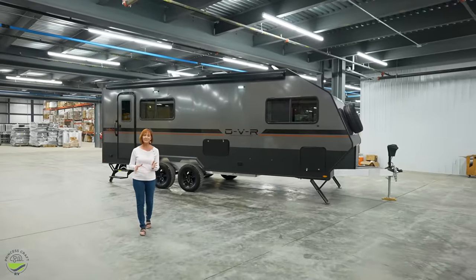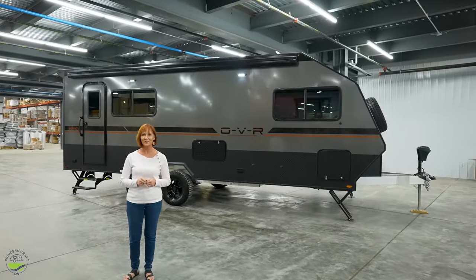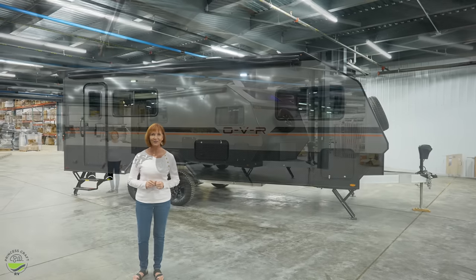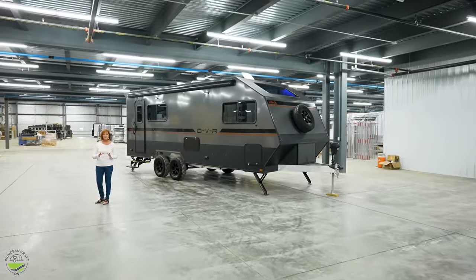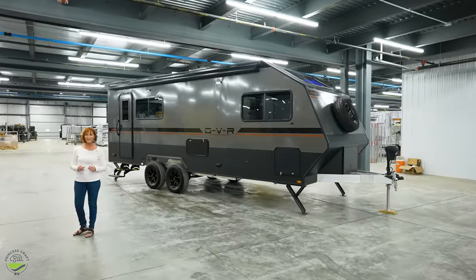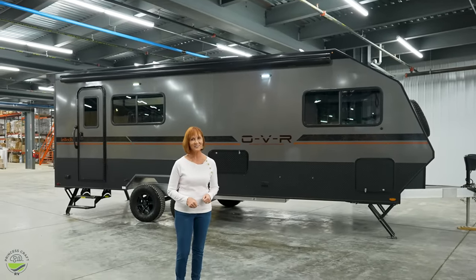Features and options can always change, so be sure to check the specific trailer you're looking at — it may have some differences from the one I'm about to show you. Check out the video description below if you want to see all the pricing and specs on this great trailer. There is so much to see here, let's go inside and get started.